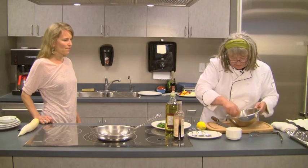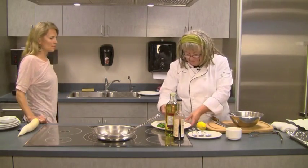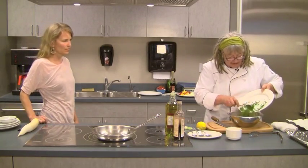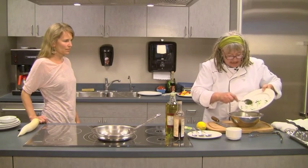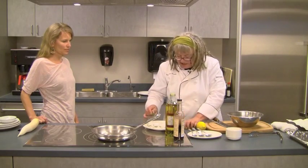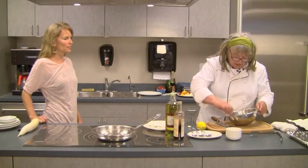Stir that up. So this is finely chopped cilantro and parsley. These two ingredients are commonly used together in Moroccan food and also in South American food. I know it seems odd because they're so strong separately, but together they work really well.